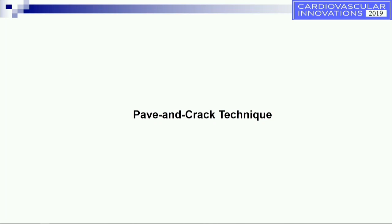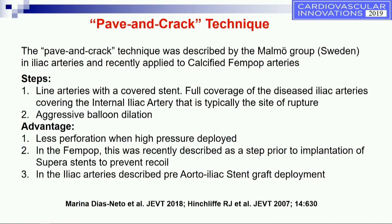When we see patients with severe calcified iliac arteries, we tend to use the pave and crack technique, which we think is a safe technique to avoid perforations. The pave and crack technique was initially described by the Malmo group in Sweden in iliac arteries, and recently the German group has described it in calcified fempop arteries. The whole concept is to line the arteries with a covered stent and ensure full coverage. The Malmo group recommends covering the internal iliac artery, because that's where most ruptures occur.